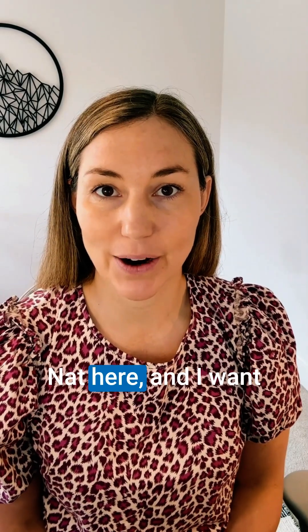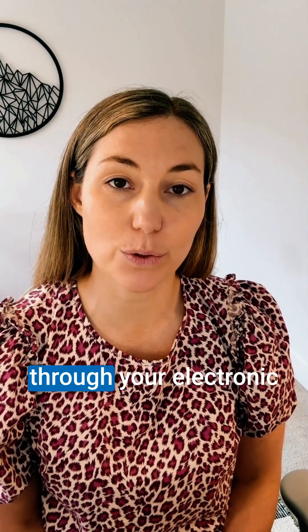Hi practitioners, Dr. Nat here, and I want you to mentally go through your electronic medical records and think about any of your patients that have the following symptoms.